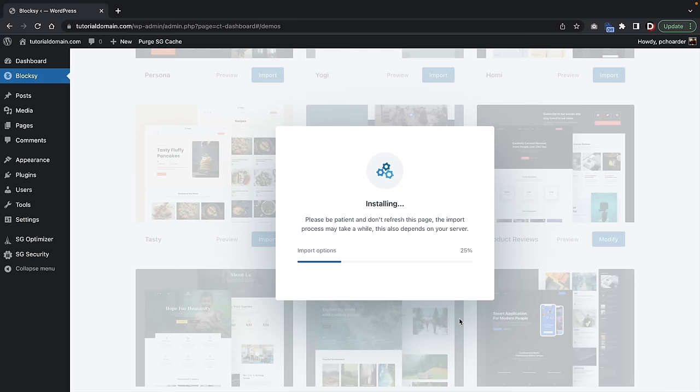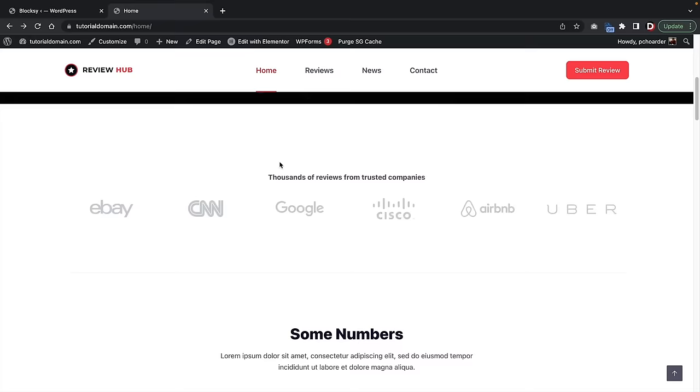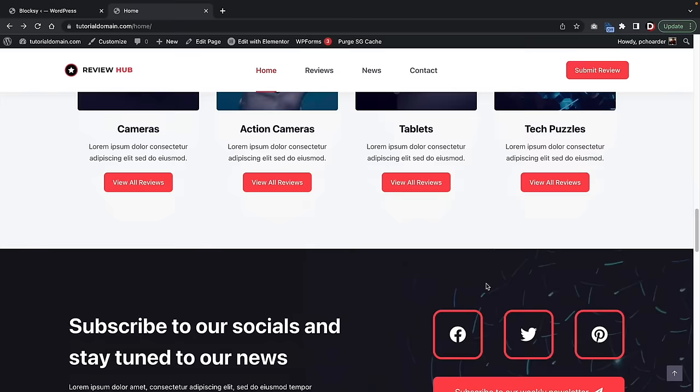Once the starter site has imported, click on View Site. And voila — we now have a beautiful blog created in just a few seconds! Here is the homepage. Click on the homepage and this will bring you to your homepage. This is your new website — it looks really, really good. This is just demo content with examples like action cameras or tablets, and you can go ahead and insert your own products and just plug and play.